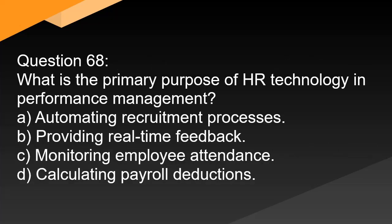Question 68. What is the primary purpose of HR technology in performance management? A. Automating recruitment processes. B. Providing real-time feedback. C. Monitoring employee attendance. D. Calculating payroll deductions.